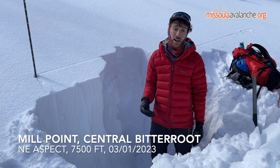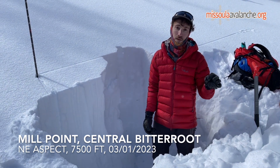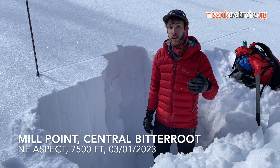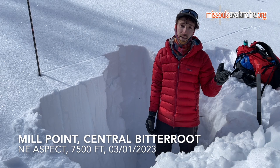However, in isolated areas in the Bitterroot people have been finding cross-facet persistent weak layers, so it's still worth digging down and checking the snowpack before you commit to any steep slopes.